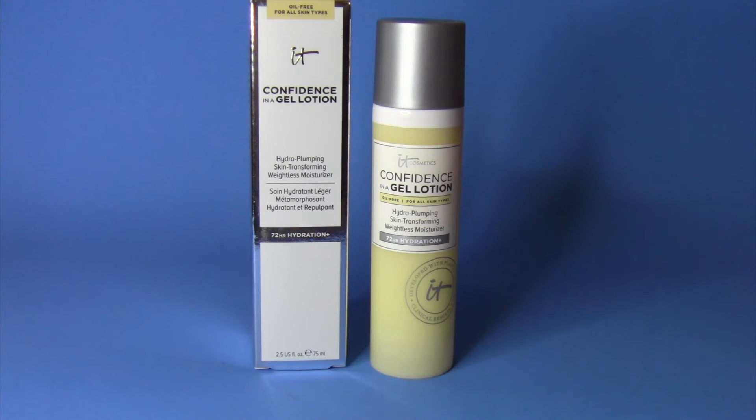On the bottle it says it's oil free, for all skin types, and it's a hydra-plumping skin-transforming weightless moisturizer. It definitely is a weightless moisturizer, so if you don't really like a thick moisturizer this could potentially work for you. If you have oily skin like me, I highly would not recommend it, but if you have dry skin I think it could possibly work out for you.